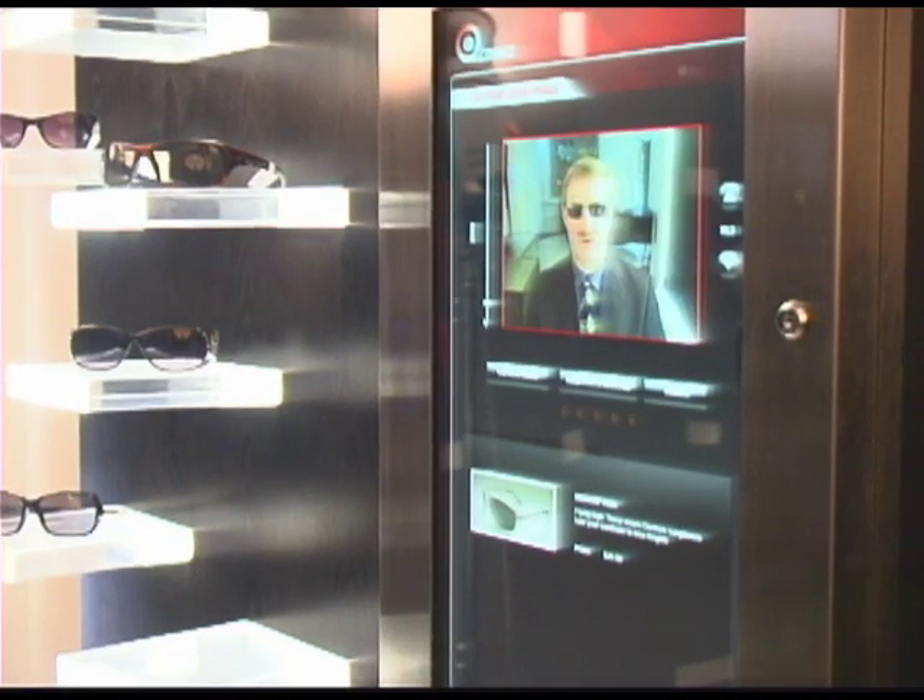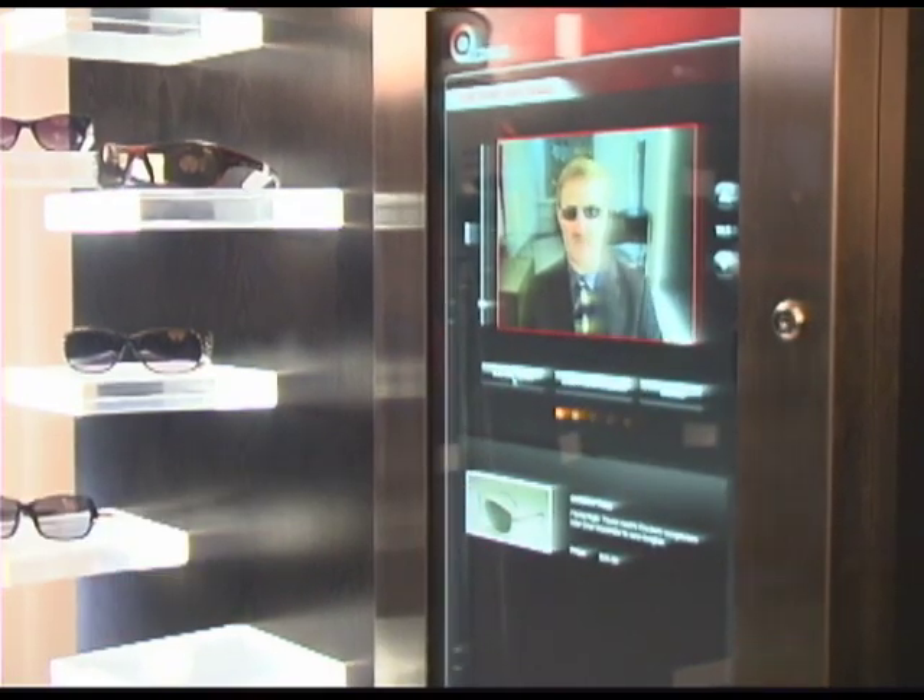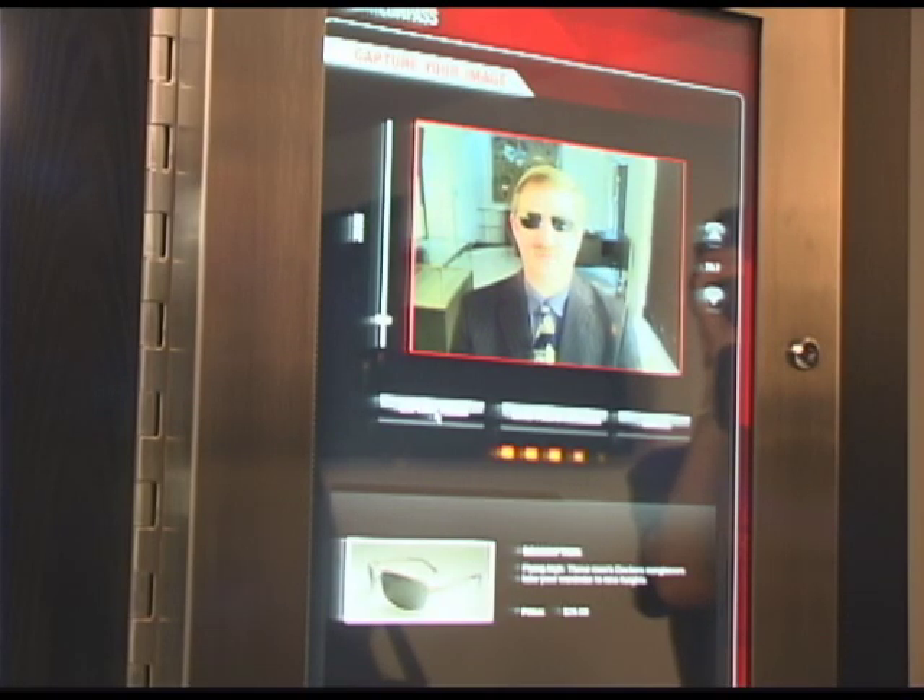The next step that you'd want to do is actually take your photo. So let's say I want to capture an image. The system does a countdown. You look directly into the camera and take the photo.